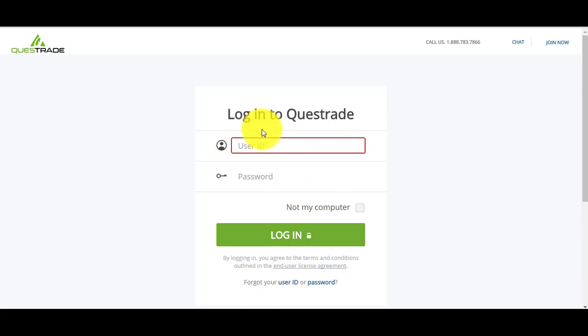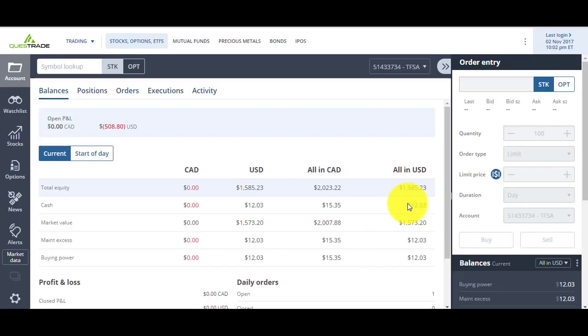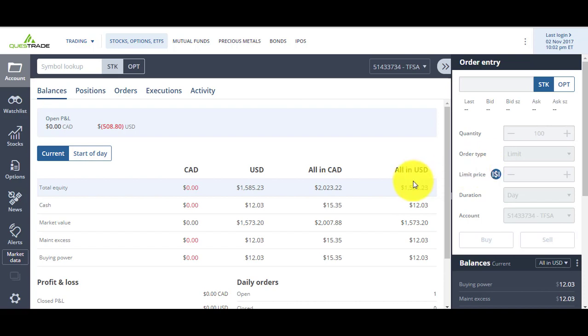How to trade on the stock market, how to invest. I'm going to share my portfolio every day. I use Questrade to trade, and I'll tell you how I trade and how I pick my stocks. Let's look at my positions.